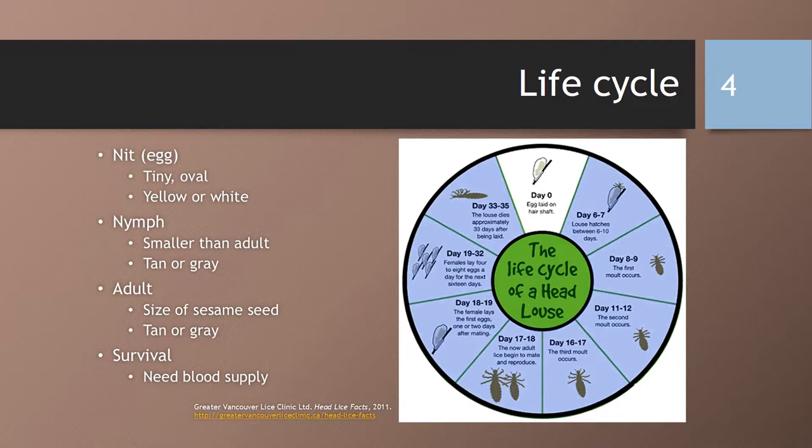They then turn into a nymph or a young louse. They are smaller than an adult, tan or gray in color, and typically become an adult after one to two weeks. The adult louse is the size of a sesame seed, has six legs with claws, and is tan or gray in color. They usually live about three to four weeks. The females are larger than the males and lay about six eggs per day. The cycle repeats about every three weeks.